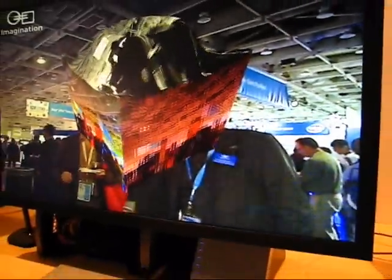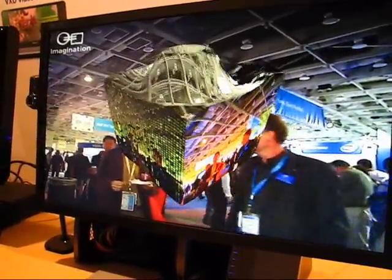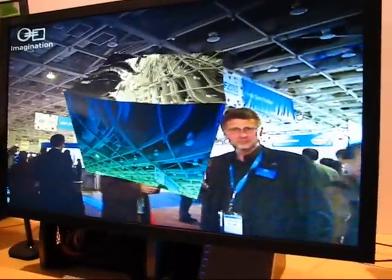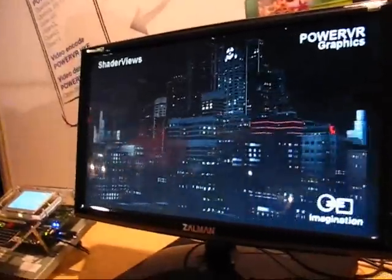Moving over here, this is a live video feed doing all sorts of 3D effects on it in real time. Again, I believe running on Z500.